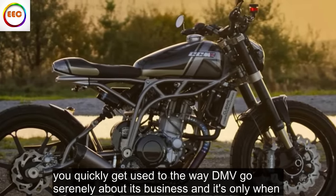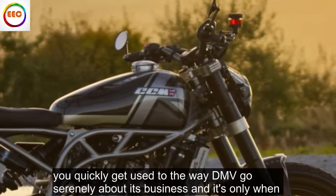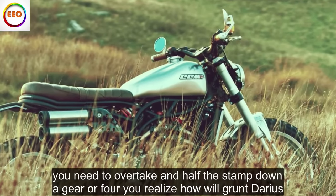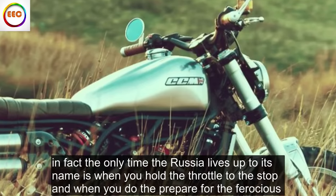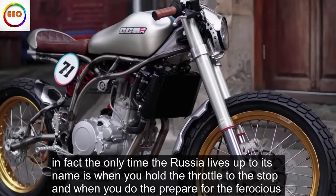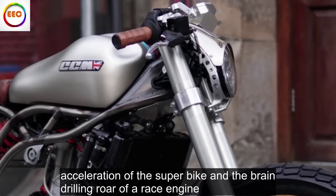You quickly get used to the way the MV goes serenely about its business, and it's only when you need to overtake and have to stamp down a gear that you realize how little grunt there is. In fact, the only time the Rush lives up to its name is when you hold the throttle to the stop — and when you do, be prepared for the ferocious acceleration of a superbike and the brain-drilling roar of a race engine.